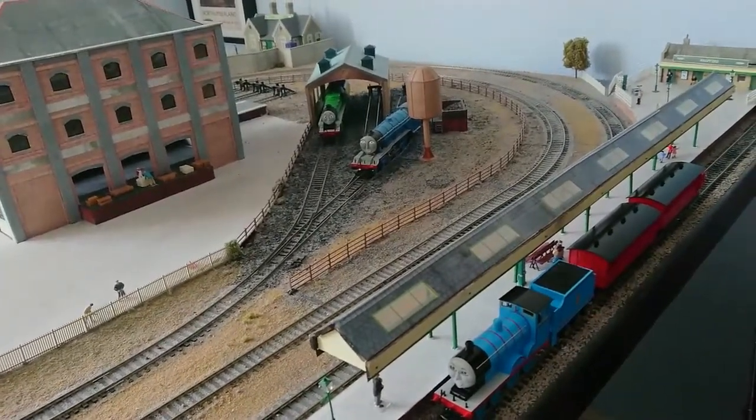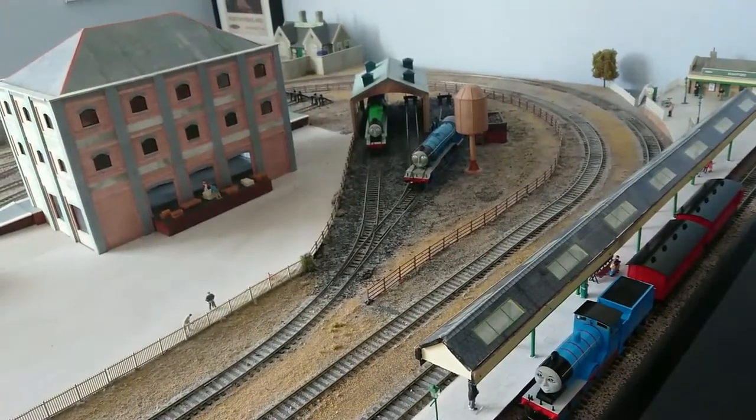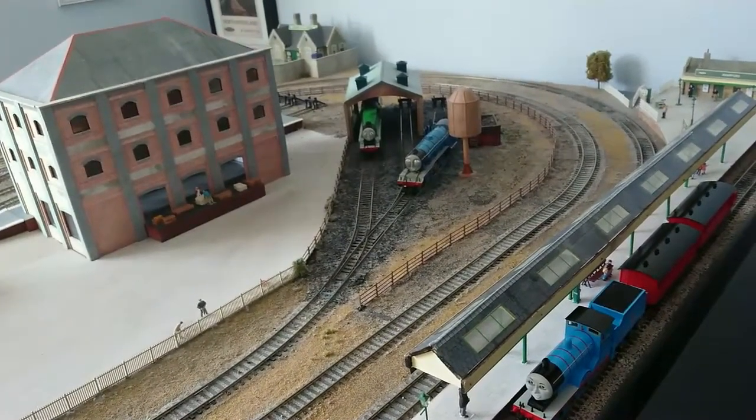True fact. And yes, the next running session I do will have Thomas running on this layout. True fact.